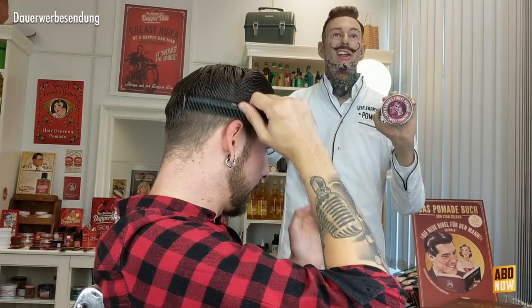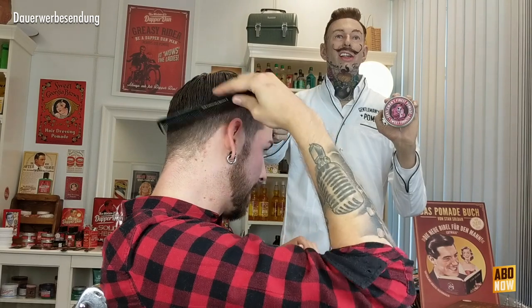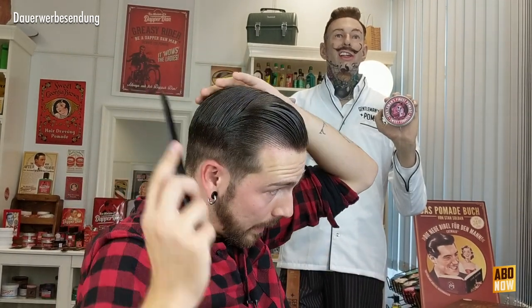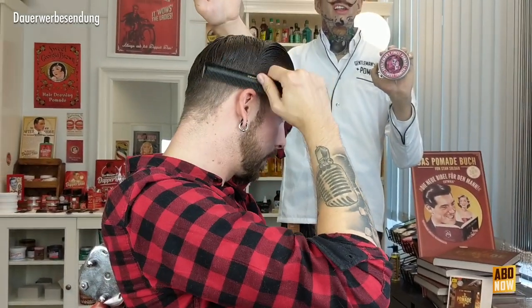So, das geht aber erst rein – und sofort liegen die Haare, wie sie sollen. Also richtig, richtig geil. Für meine Haare das perfekte Produkt eigentlich. Den Duft liebe ich, die Verarbeitung liebe ich, den Halt liebe ich. Und dann schauen wir uns auch den Glanz an – der ist tatsächlich auch deutlich da. Nicht ganz so ölig wie bei einer weichen Pomade, aber durchaus deutlicher Glanz zu sehen. Den finde ich auch richtig schön elegant.